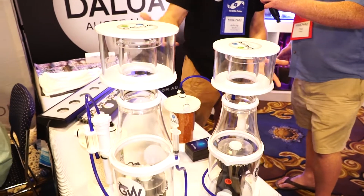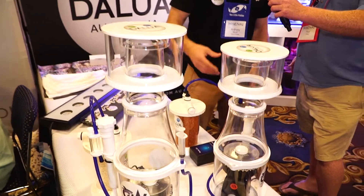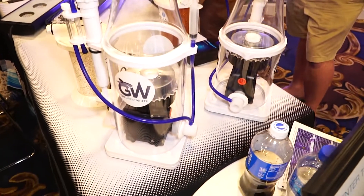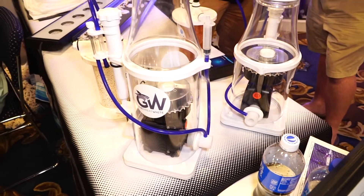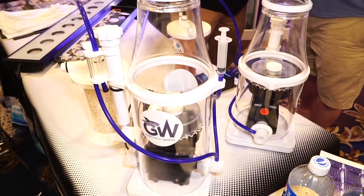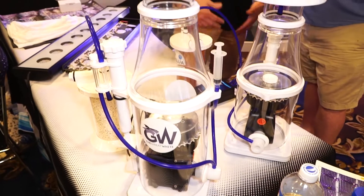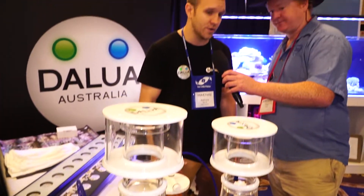So this is just your normal needle wheel skimmer. It's all over Australia now, everyone knows what it is — ultra quiet, ultra small, very modular as well. You can add all sorts of ozone reactors, CO2 scrubbers, lanthanum chloride drips as well. Great retail price and the Americans are loving it too. It arrives in LA next week but we've already pre-sold a hell of a lot at the show.